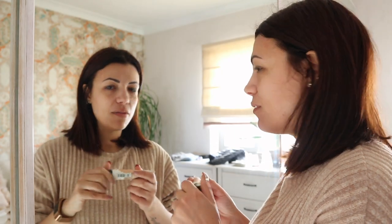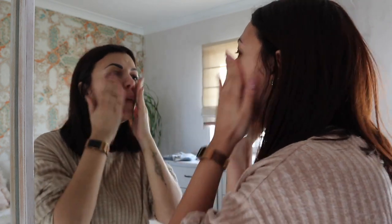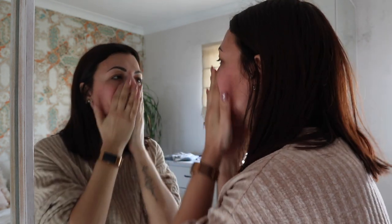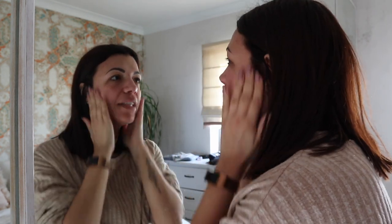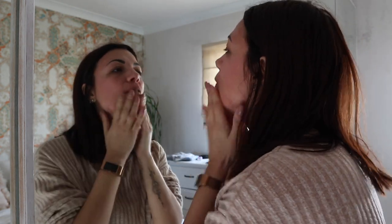This setup took forever to set up this morning because I had to find the right angle, and the lighting isn't actually that great for makeup because it's too bright — I have to put down the shades. Note that I am not a makeup artist, I'm not a qualified makeup artist, so this is just my quick routine. I did get asked quite a bit for this, so I decided to just film it for you.